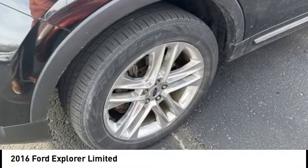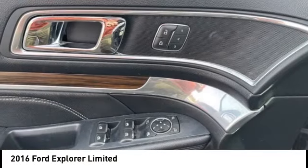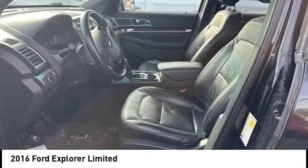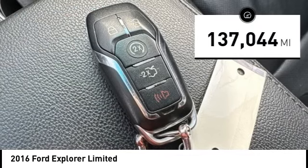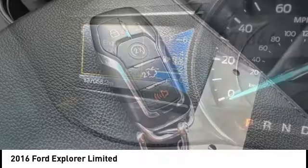We are pleased to show you the 2016 Explorer. You've got a lot of capabilities to call on in a Ford Explorer. Don't underestimate your choices. This vehicle has less than 140,000 miles. Here are some of this vehicle's great options.